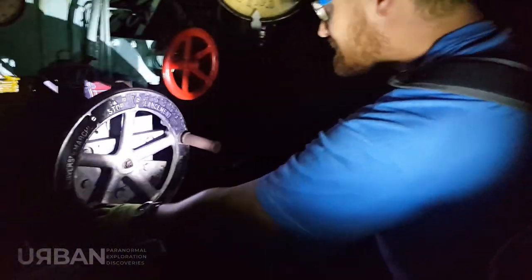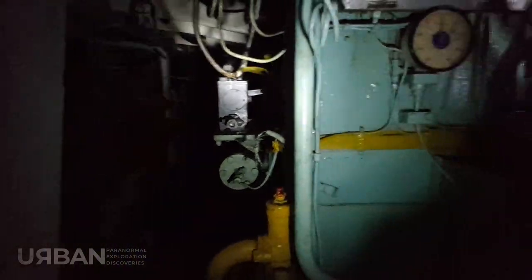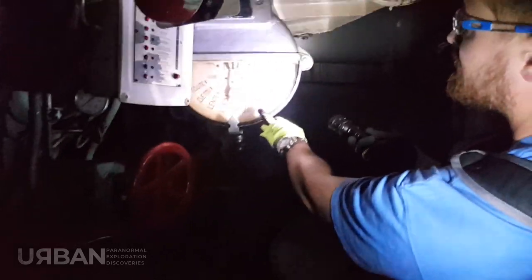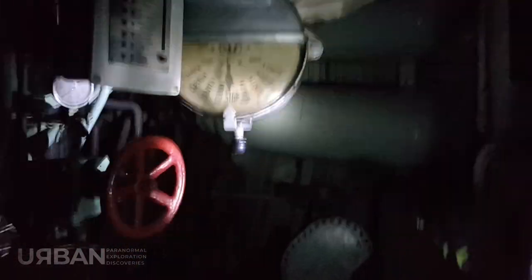There are bottles down here. It's a little bit loose. Look at all these controls and things. Imagine being the people down here controlling all of this stuff. What's that say? I think it's to do with the rudder — the direction of the rudder.